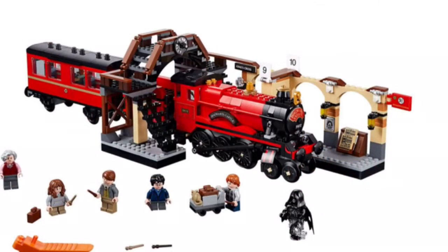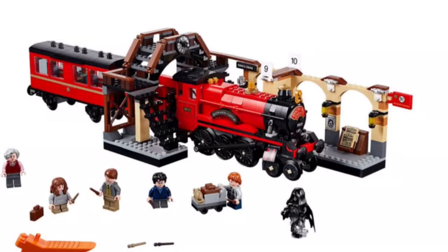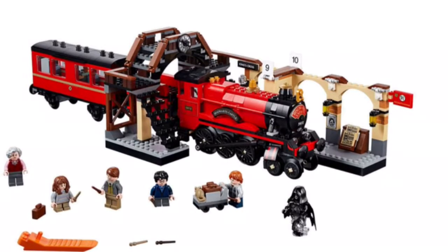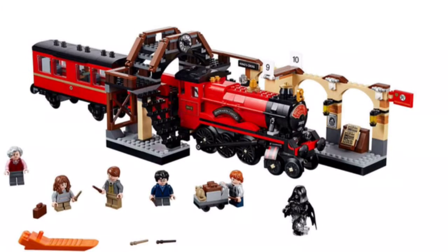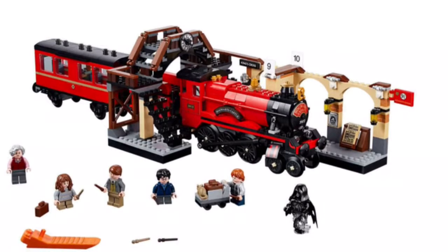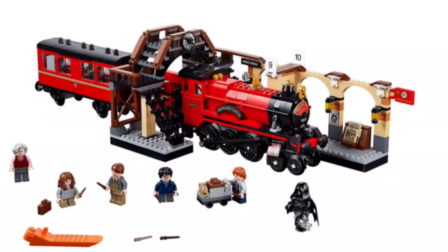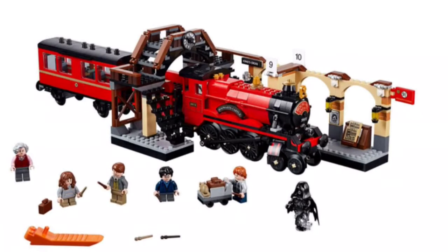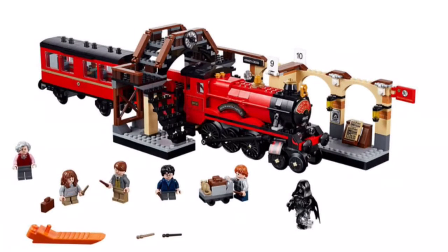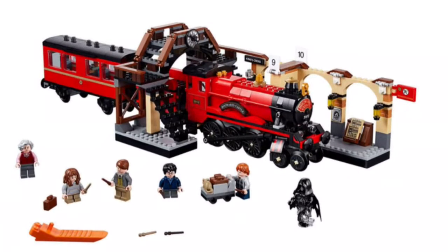Now for the Hogwarts Express 2018 edition — it looks really, really nice. I like the two compartments there. It has the entire train station, or Platform 9¾, and it looks really cool. It has what looks like young Hermione, Harry, and Ron about to go into Hogwarts. Looks like maybe that might be Ginny, I'm not too sure. It also has a Dementor from the third Harry Potter, and that might just end up being Lupin and the Trolley Witch. It also includes a Brick Separator.